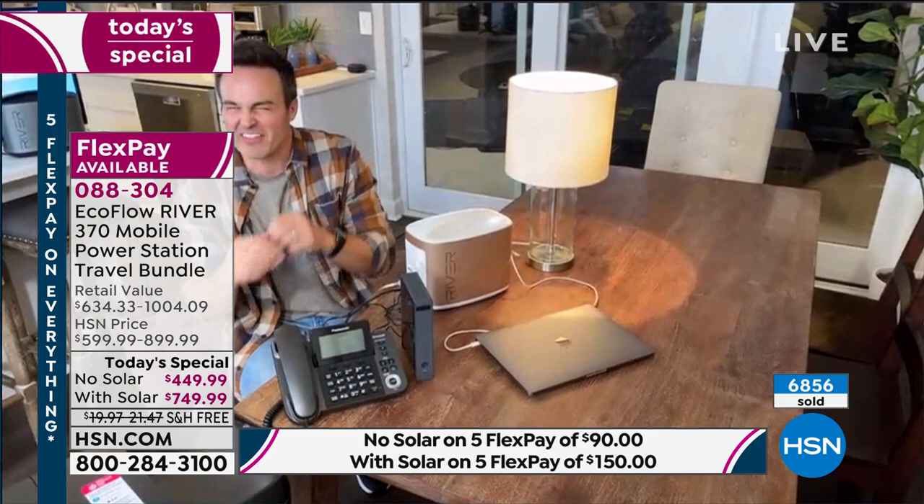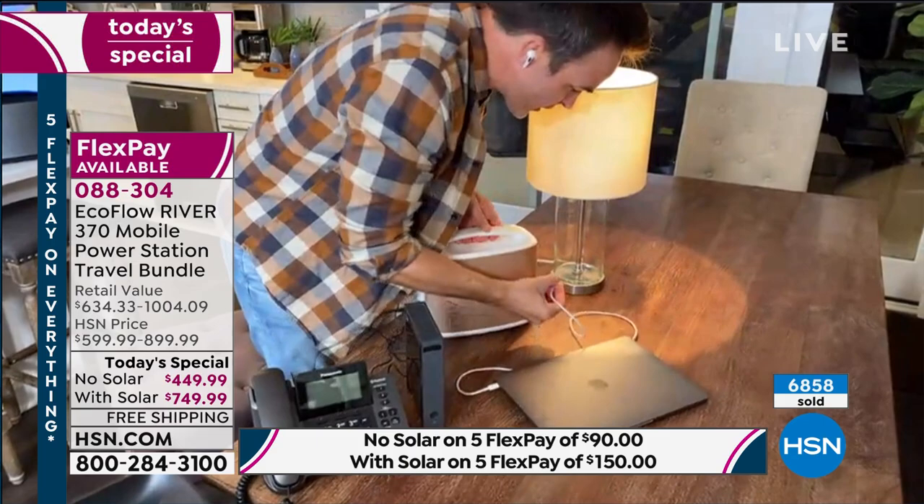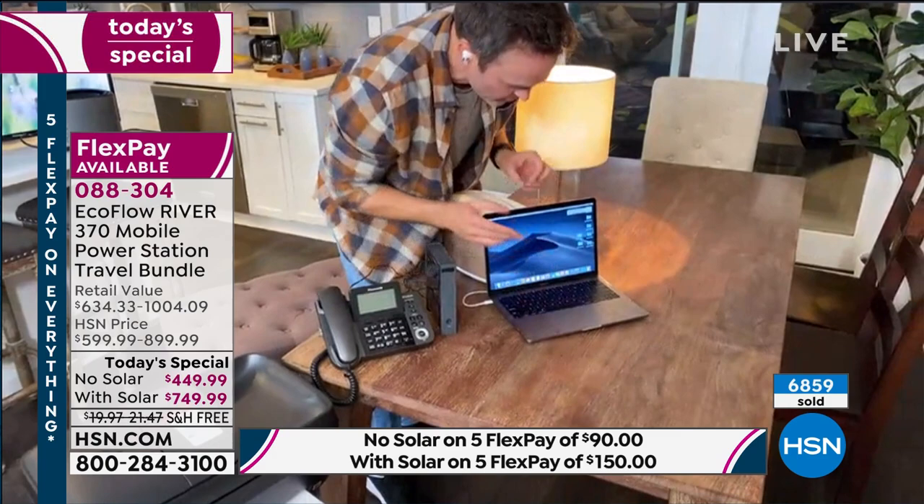Plug in your Wi-Fi router as well so you can get your computer going and get those Zoom calls going. Now I've got my computer going — everything powered through my 11-pound eco-friendly battery-powered generator.